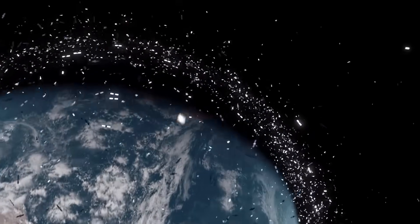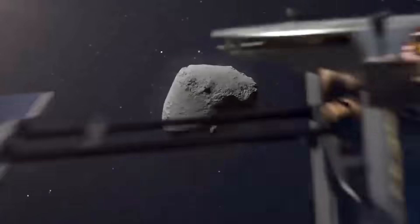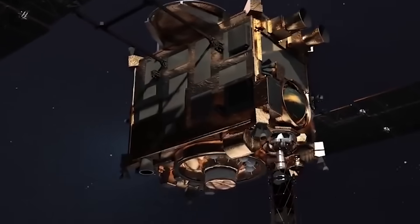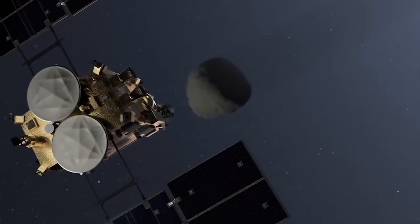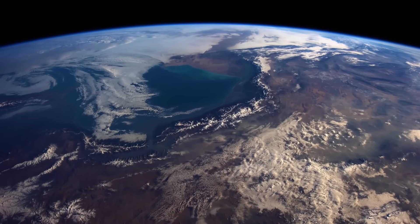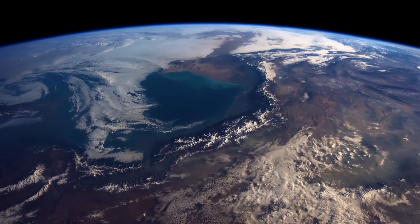Out of all of the objects hurtling around Earth, only those larger than a baseball can be tracked. If a spacecraft is on a path to collide with a piece of debris, it performs a maneuver to avoid being completely destroyed. But for the millions of tiny objects that can't be tracked, a collision could still be catastrophic.